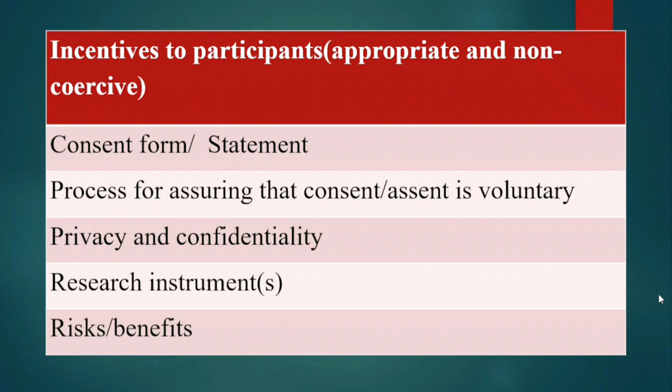People should be voluntarily willing to participate in your work. Then consent forms — as long as you are involving humans, there is a need to make consent forms available and they need to give their consent. The process for assuring that consent is voluntary must be outlined. Privacy and confidentiality must be upheld, and participants must be reassured that their confidentiality will be protected. Then research instruments being used — are they appropriate? What are the risks and what are the benefits?